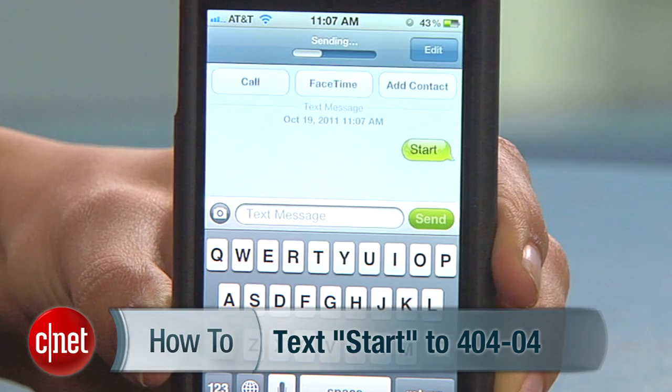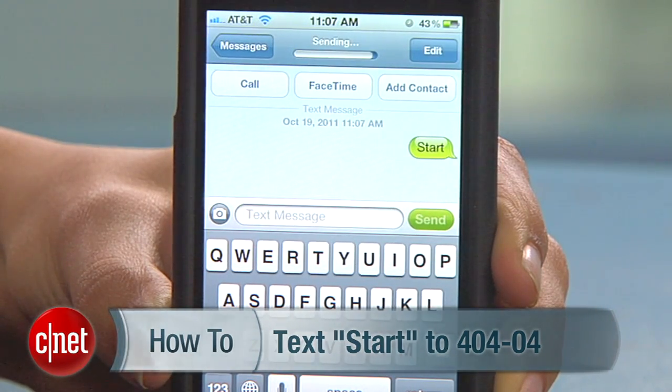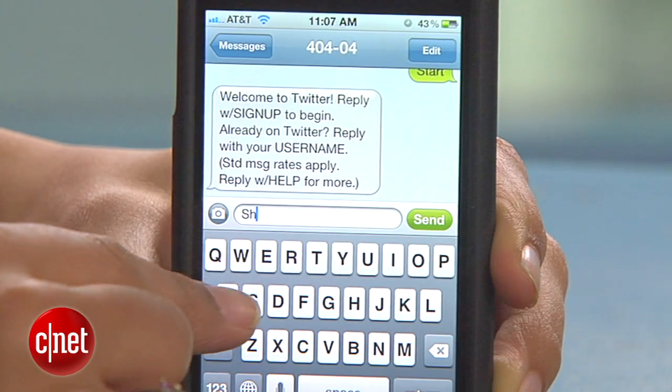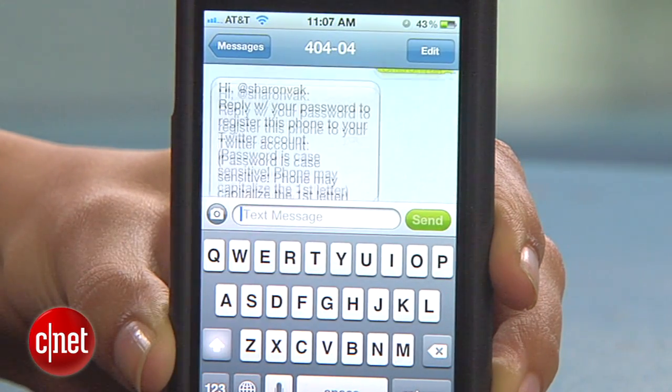What we'll do is set up Facebook and Twitter with SMS updating and send the updates via text message through Siri. To get started, text START to 40404. You should get a reply from Twitter asking you for your username, so go ahead and reply. Do the same when they ask you for your password.